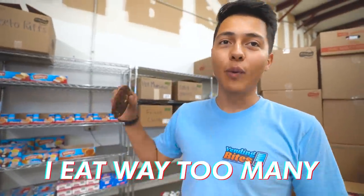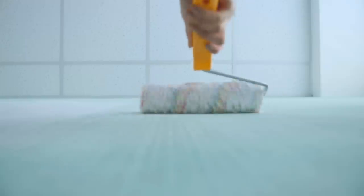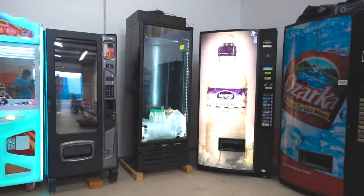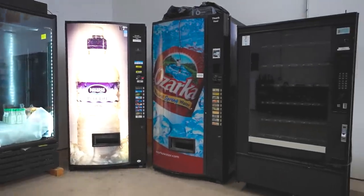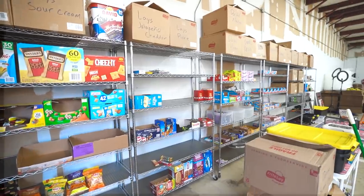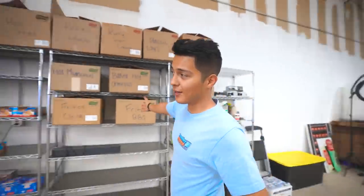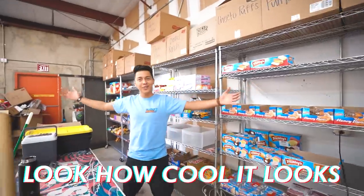We gotta stop selling these — I eat way too many. We haven't seen the warehouse, should we show them real quick? We've been here one year and there's still a lot of things we want to do, like paint the walls, add decorations, maybe some LED lights. So this is not the final product. Over here in the corner we have some vending machines — some of them are broken, others are ready for location. Moving on to the left side of the warehouse, we have a whole bunch of shelves with product. The first shelf has extra parts for the machines like bill acceptors, coin mechanisms, and tools. The rest is all the snacks — look how cool it looks!